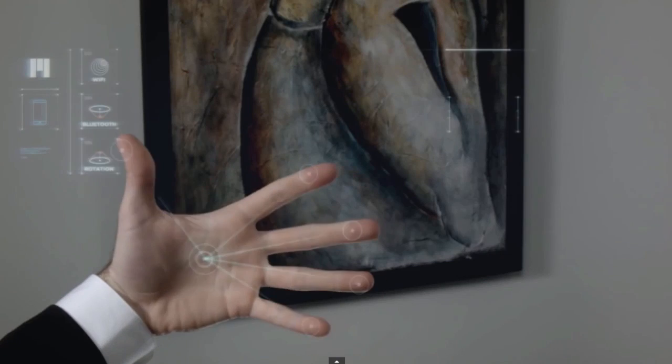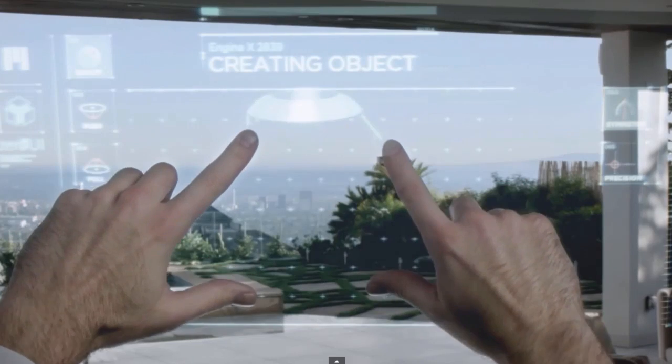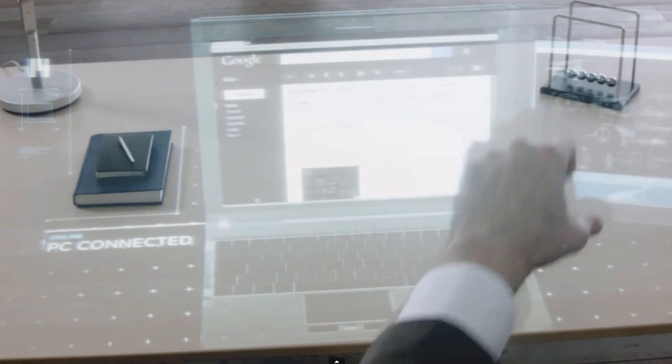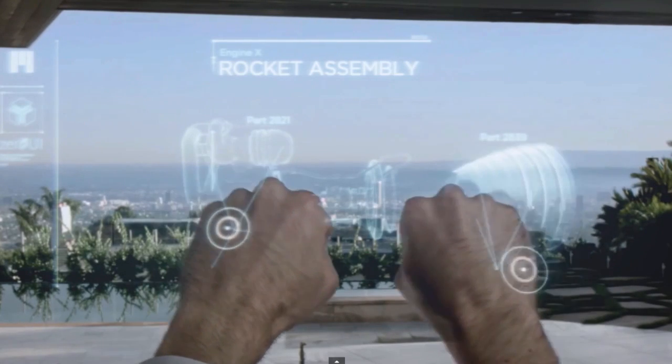But the one that's really gotten most of us excited this year is the product from Meta called Space Glasses. This is really taking the idea that Google brought us and creating an augmented reality that you can interact with in front of you — a truly immersive space unlike anything we've seen up to this point.